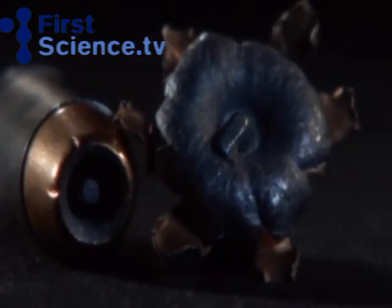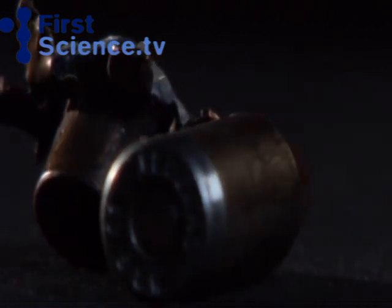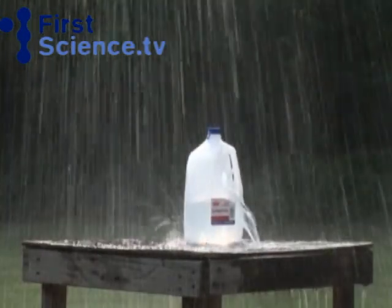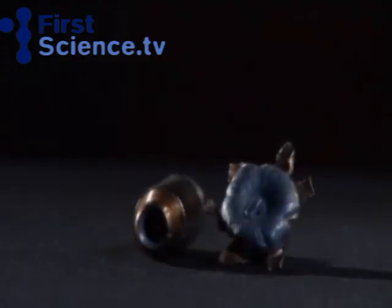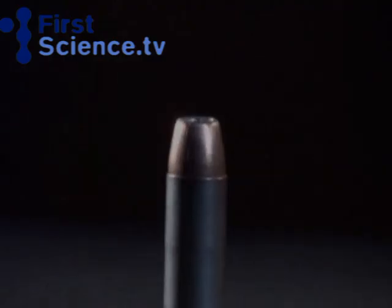The hollow point expands on impact to almost three times its size. The expanding effect means that the bullet dumps its power inside the body, damaging more tissue than a normal round nose bullet. The hollow point is commonly used as an anti-personnel round, designed to damage more tissue by opening up similar to a flower, creating a larger wound channel.